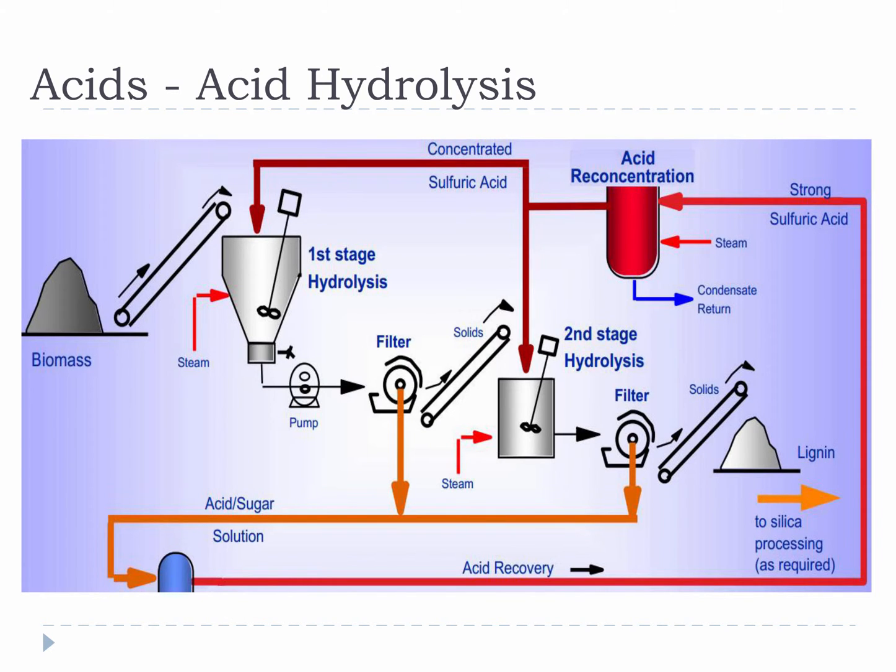Outright acid hydrolysis using hydrochloric acid or sulfuric acid is another option very similar to sulfite pulping. You basically mix biomass with acid and then increase the temperature. This separates the fiber part from the other parts, and then you can collect the fiber part and use it for producing sugars. After the fiber part is removed from the acid bath, the acid can be recovered and reused.